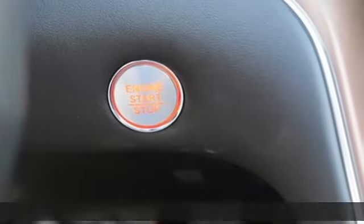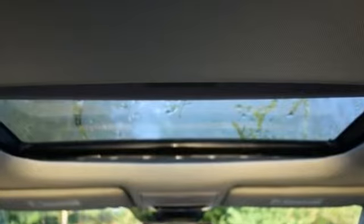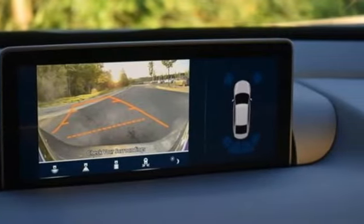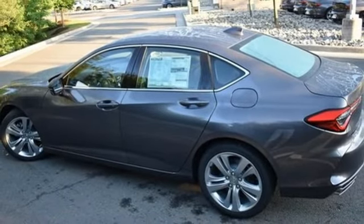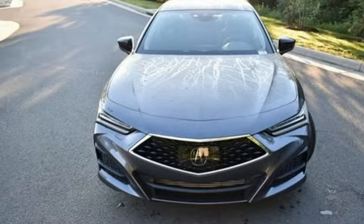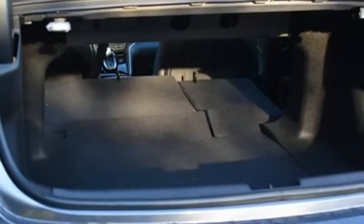It's well-equipped with the features you need: integrated navigation system, front heated leather bucket seats, Wi-Fi hotspot, power sliding and tilting sunroof, intercooled turbo inline four-cylinder engine, gas pressurized shocks, streaming audio, dual zone climate control, front wheel drive, auto dimming rear view mirror, and automatic transmission.